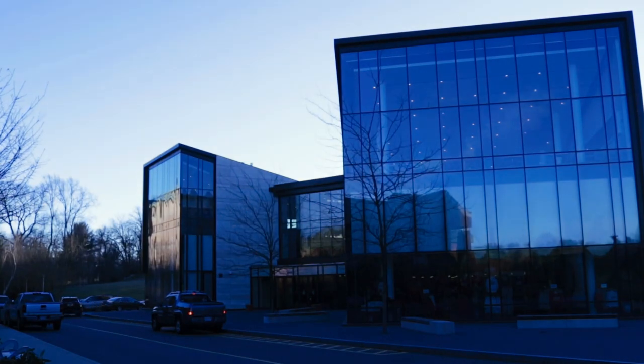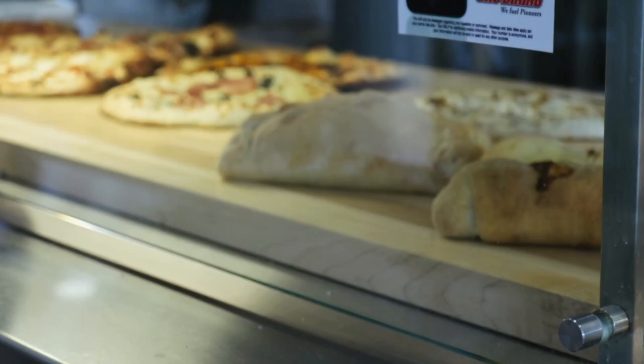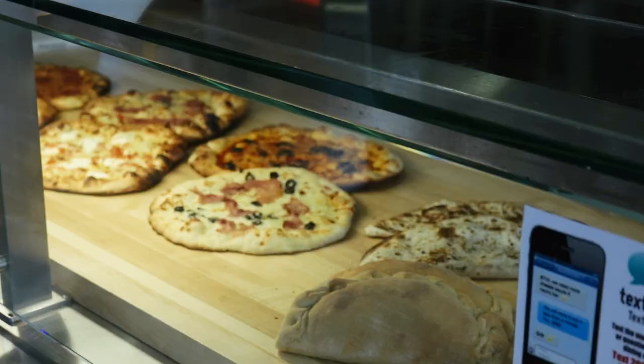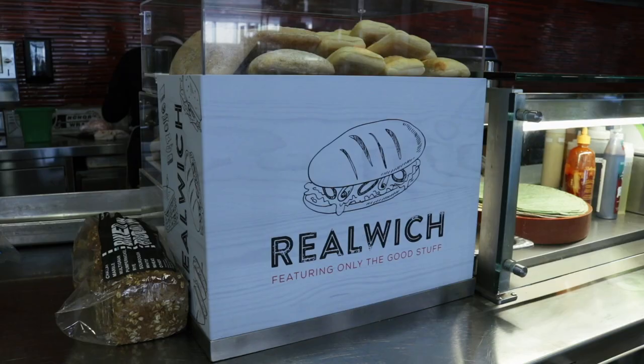Classes are just starting up on campus. With the new year and a new semester comes new menus from Chartwell's. Chartwell's has initiated a new food menu to spice things up, including Build Pizza, Real Witch, and Breakfast Co.